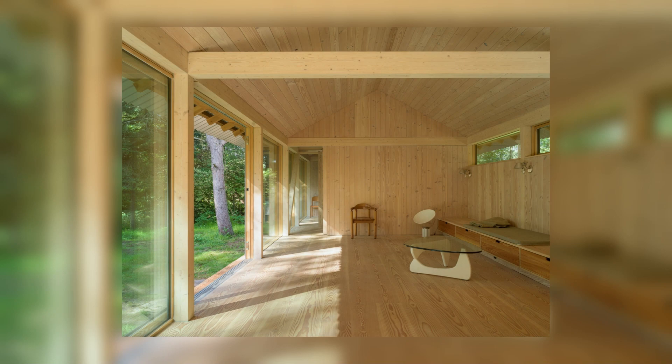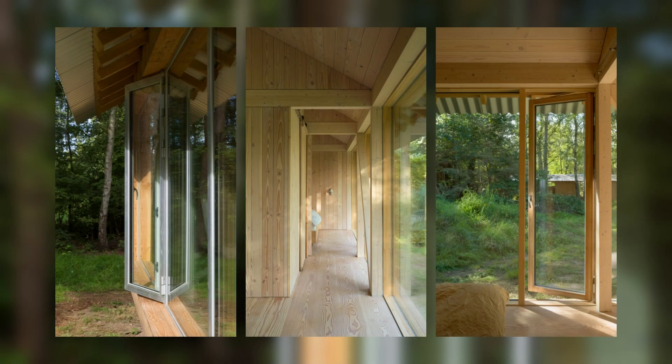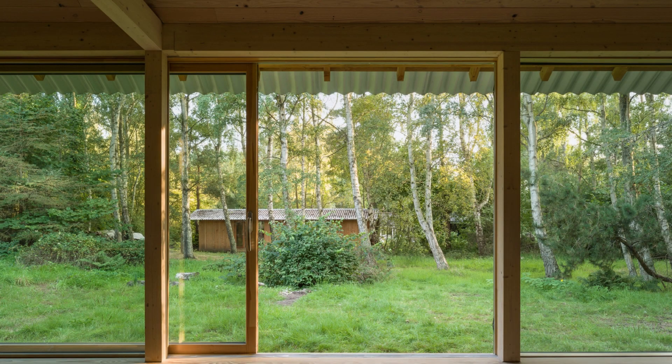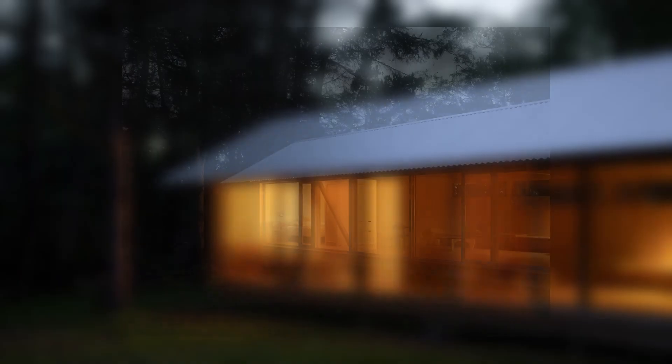The elongated building shields the view of the nearby cottages and frames a clearing in the forest. This is achieved with a north façade, facing the public areas, that is more closed, and a south façade that opens up to the trees with large glass sections that capture the filtered forest light.